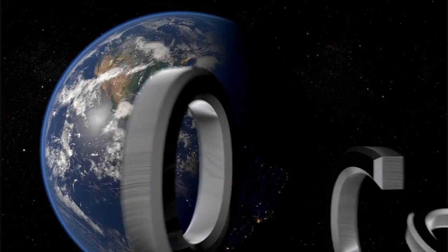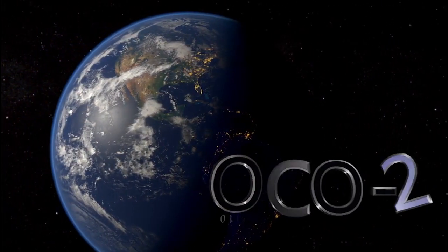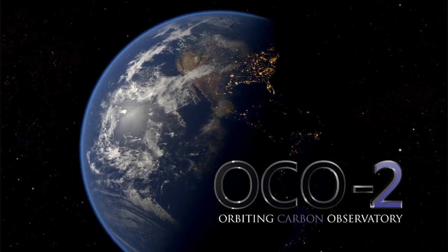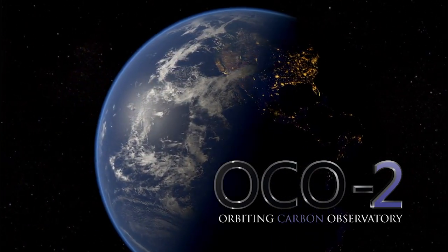Carbon dioxide is a very, very important gas, and it's building up very rapidly in our atmosphere. We're tipping towards warmer and warmer conditions. The buildup of carbon dioxide in the atmosphere, the buildup of greenhouse gases in the atmosphere, is going to lead to a warmer world.